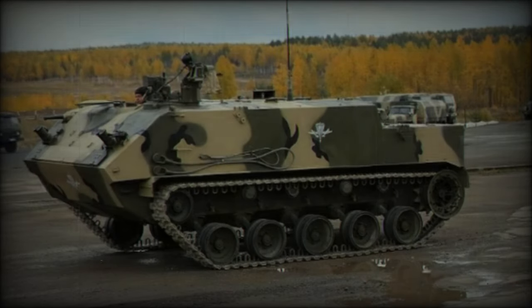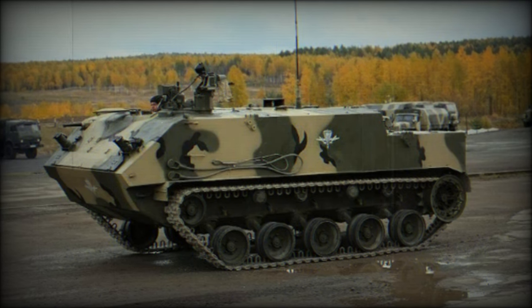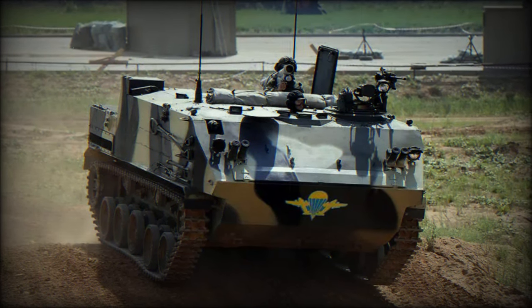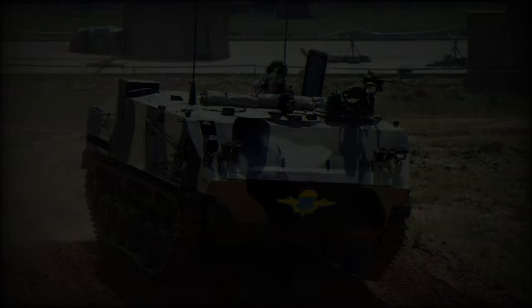Officially adopted in 2016, the BTR-MDM entered substantial production, with the Russian airborne forces operating around 80 to 100 units by 2017. An order for 58 more vehicles in 2018 aimed to bolster numbers through 2020, totaling an estimated 160 to 200 BTR-MDMs in service by 2022.